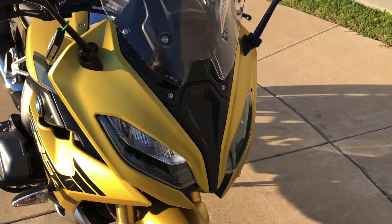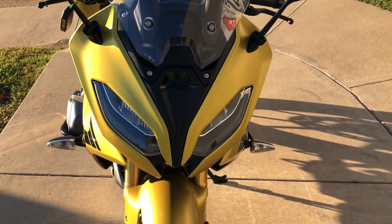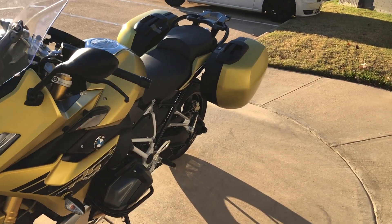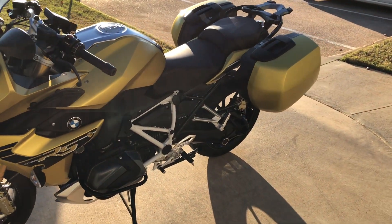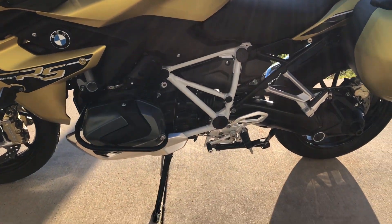Got the LED headlight on it. Good shot on the front tire. Got the quick-detach lockable saddlebags. It's shaft driven and it's got a center stand on it.